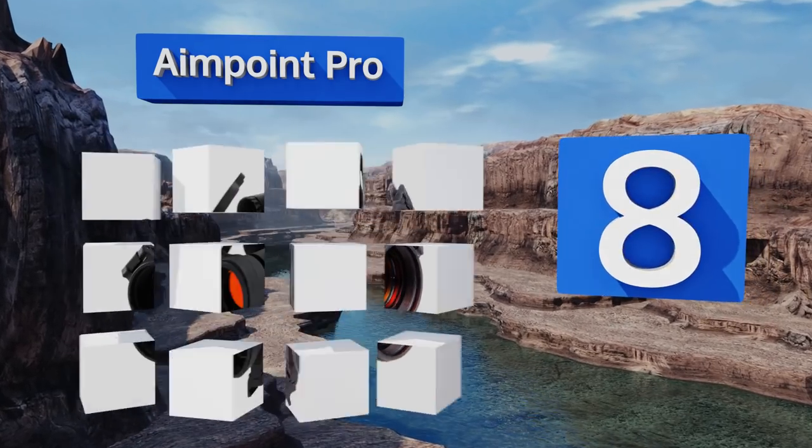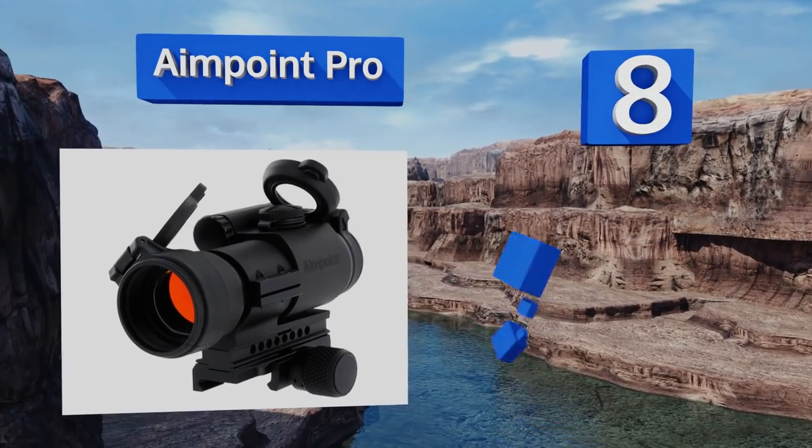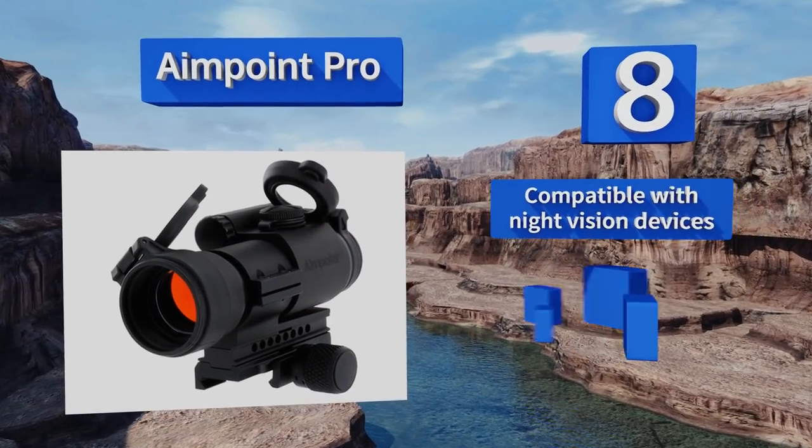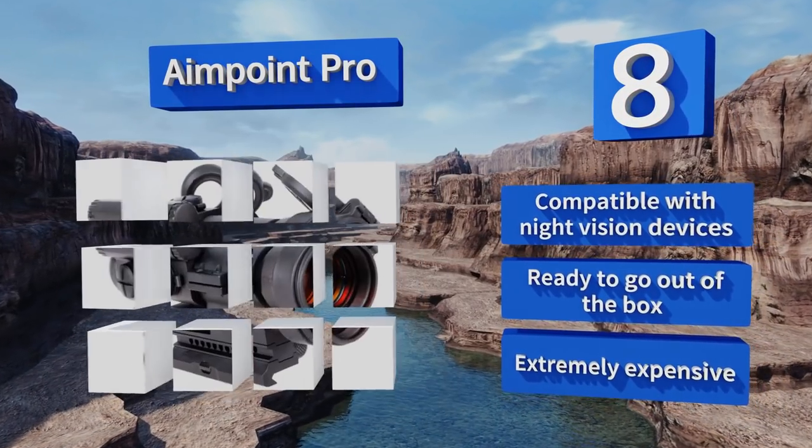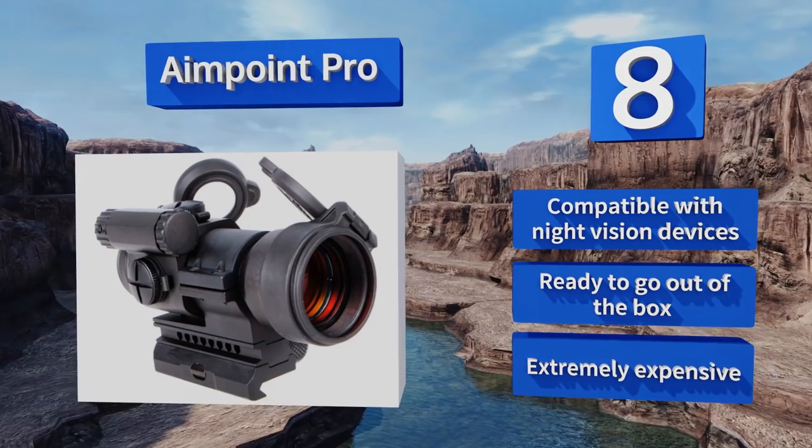Coming in at number eight, designed specifically for law enforcement personnel, the Aimpoint PRO differentiates itself from other models with an always-on function that helps minimize the time it takes to aim. It's also highly efficient, rated for up to three years of use on a single battery. It's compatible with night vision devices and ready to go out of the box; however, it is extremely expensive.